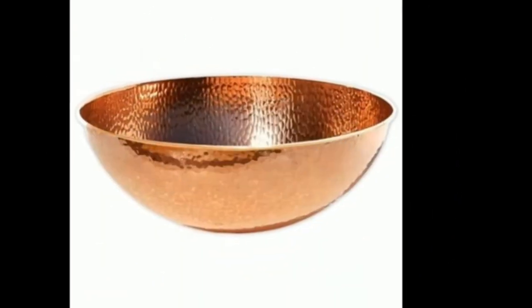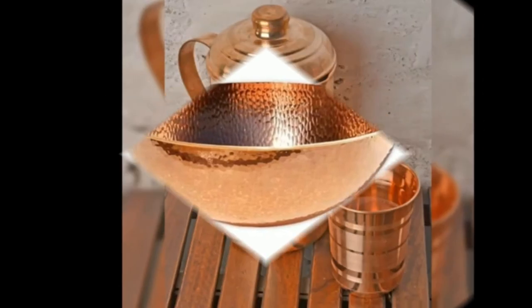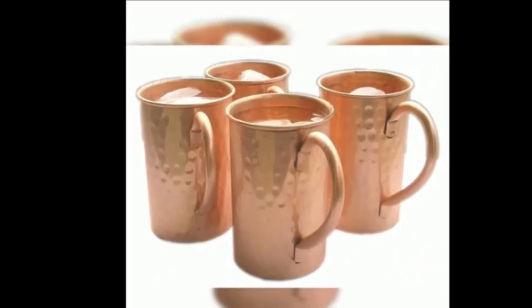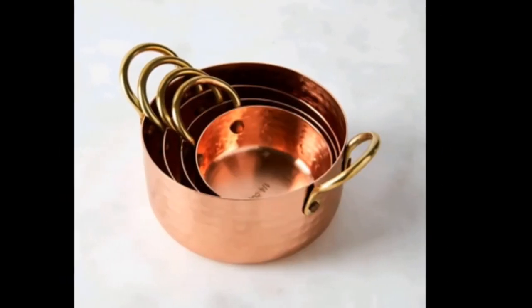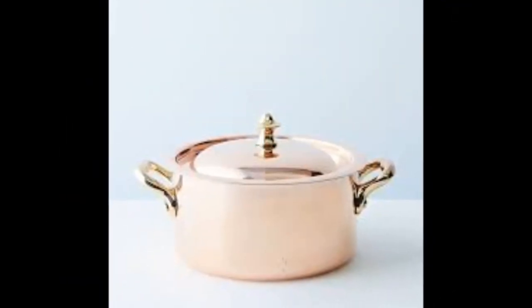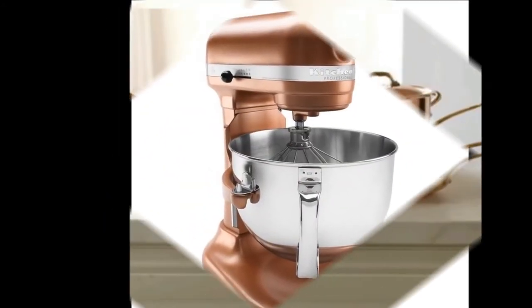A more expensive option than stainless steel, non-stick, and ceramic cookware sets, copper pots and pans are definitely an investment. However, if you're serious about cooking, having a series of go-to copper pots and copper pans is definitely worth the expense.